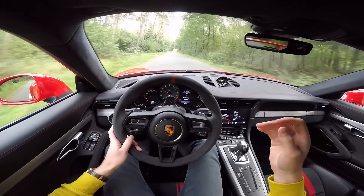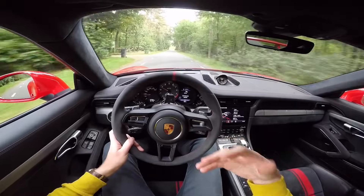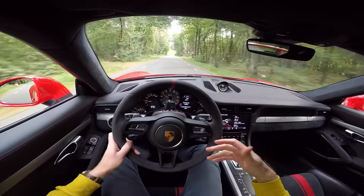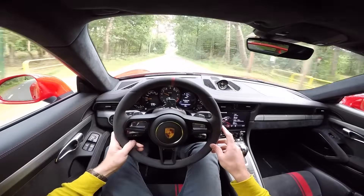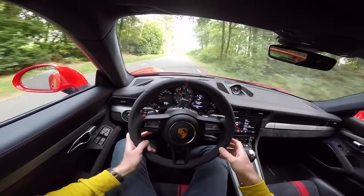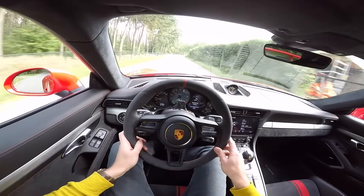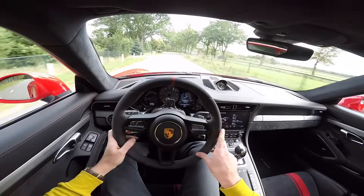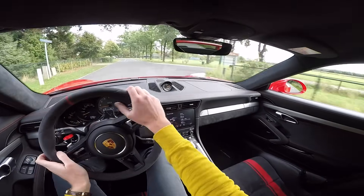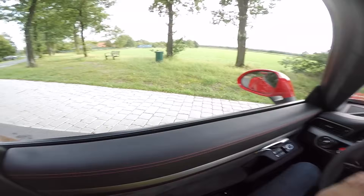The last time we drove the GT3, that car still had to be sold, so the owner asked us not to push it too hard — and we complied, of course, because we don't want to mess up anyone's car. But driving this now and being able to drive it like it's meant to be driven — I could cry of happiness, I'm not joking.